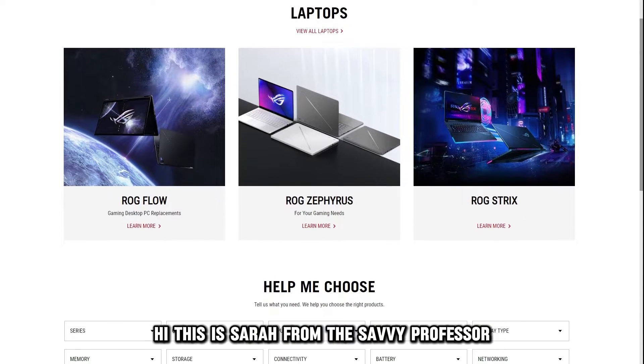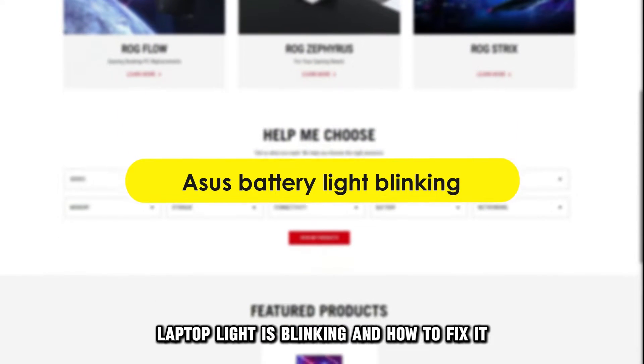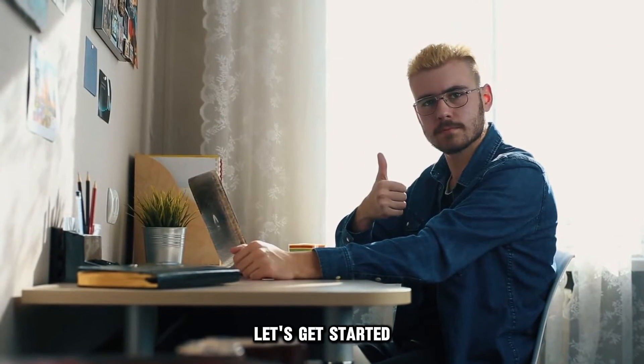Hi, this is Sarah from The Savvy Professor, and in today's video we'll be talking about why the Asus Battery Laptop Light is blinking and how to fix it. Let's get started.